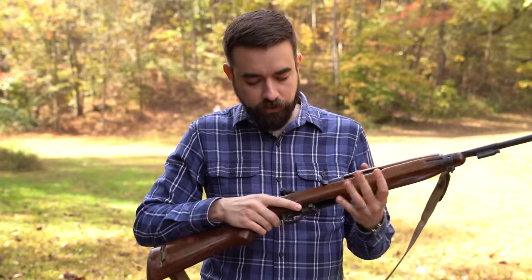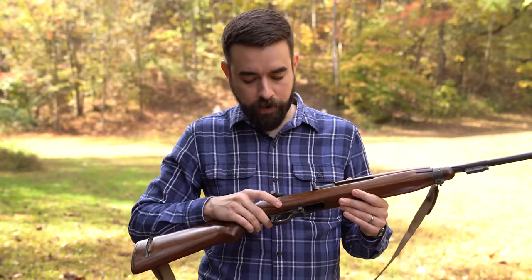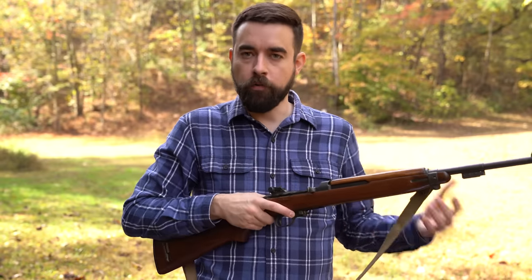Right here behind the magazine release, you have the safety. Down is safe; you flip it back to fire. This is a later safety. The very first safeties were push button, but people would get that confused with the mag release and accidentally dump the mag when they meant to push the rifle off safe.